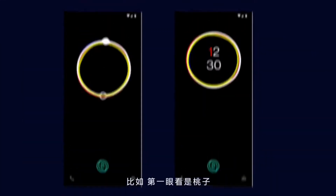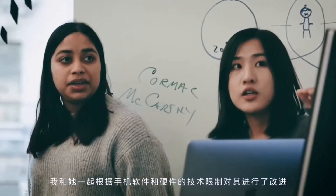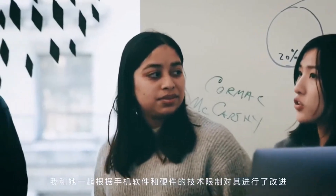I wished that the design screen display is not only practical, but can also generate curiosity for the user and their friends. For example, the first idea that I'm working on finally turns into a colorful barcode. I worked with her to refine them in line with the technology constraints of our phones, hardware and software.